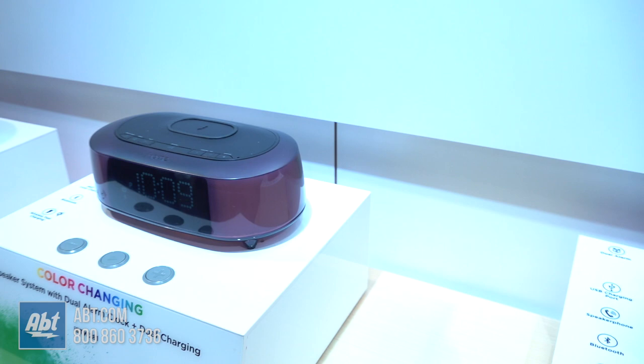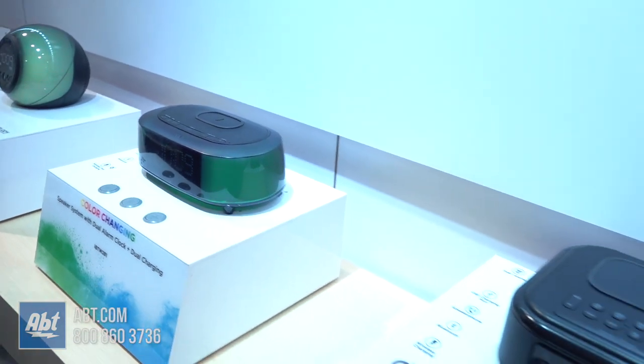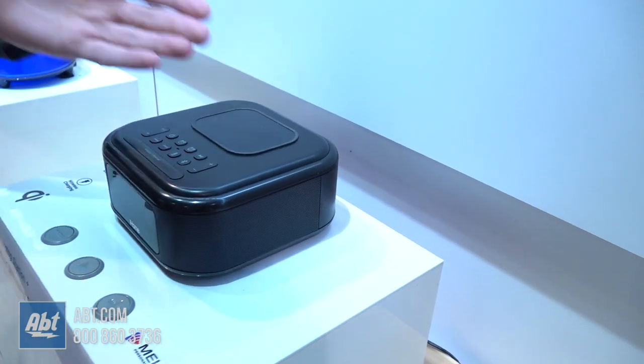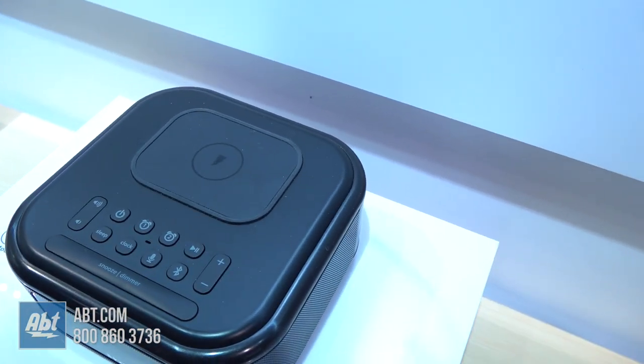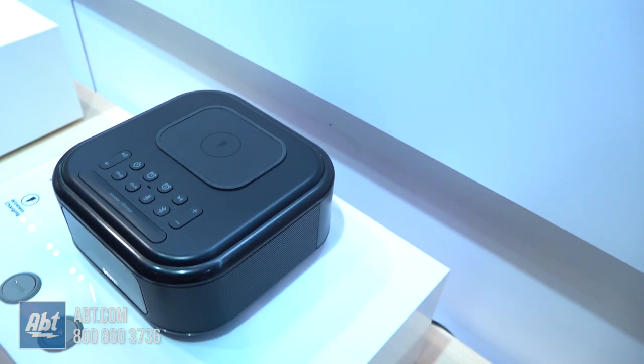It also has great iHome sound that we're known for. These all have very similar features — wireless charging on top, USB port in the back, and the iHome sound. This one is very small and compact, so it won't take up a lot of room on your bedside stand.